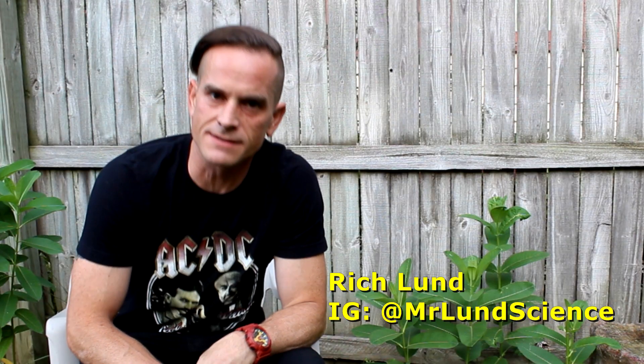Hi, I'm Rich Lund, and welcome to the second Raising Monarchs Behind the Scenes episode. These are episodes that don't necessarily deal with a milkweed or monarch-focused topic, but show some things that are behind the scenes of the series for those who are interested.